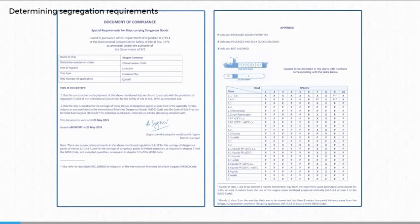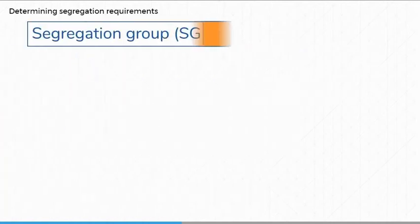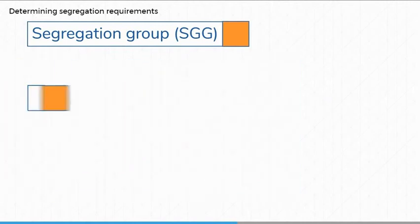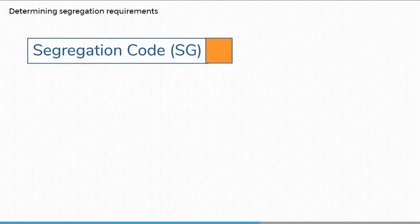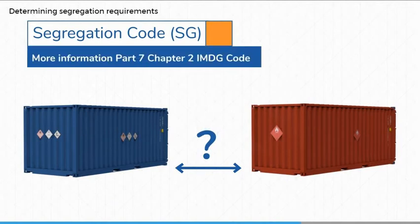We've just looked at the document of compliance and column 16A of the dangerous goods list, which identifies where and under what conditions dangerous goods can be stowed. Now let's consider column 16B of the dangerous goods list. This may display one or two alphanumeric codes that refer to specific segregation requirements based on a particular substance. A segregation group, consisting of SGG followed by one or two numbers, classifies substances into groups having similar chemical properties. A segregation code consisting of SG followed by one or two numbers refers to the segregation requirement from other segregation groups. You can find more information in Part 7, Chapter 2.